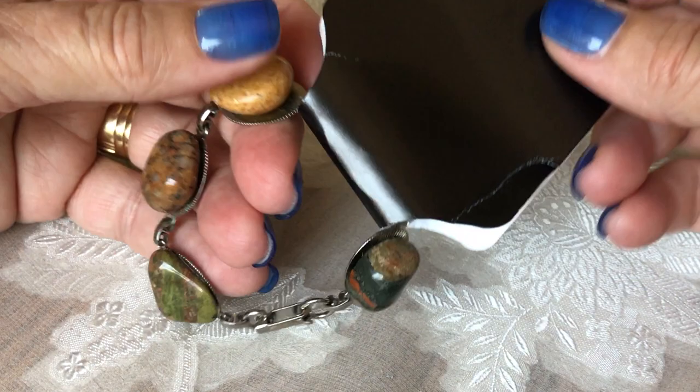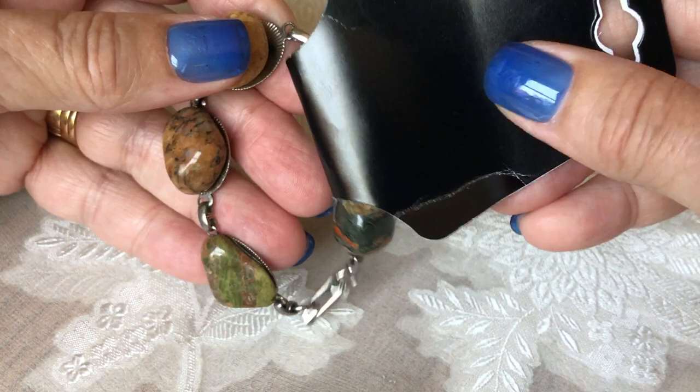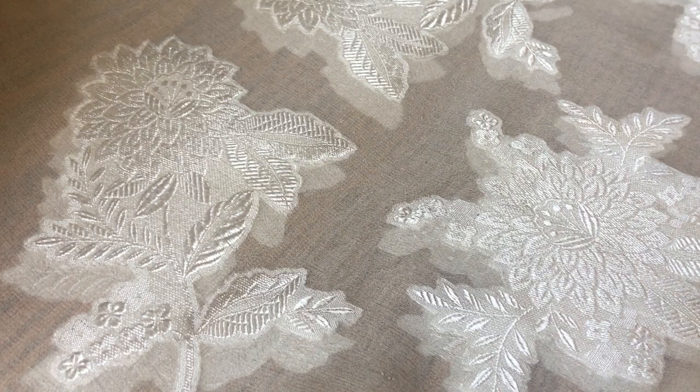This is a cute natural stone bracelet. I usually don't buy these because usually the stones are small and they don't photograph as well, but I love the chunkiness of this one. The colors of the stones are really pretty and it's very uniform. I like it a lot — and it was a dollar.